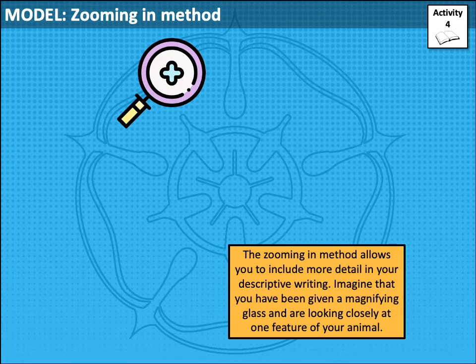I'm now going to talk to you about the zooming in method — here's a way of helping you to describe in the show don't tell way. Before writing your full description, you need to choose one particular feature of your animal. It could be the eyes, the claws, the scales, wings. It's an animal from your imagination, so you pick the detail that you want to focus on. You're going to only describe this part of your animal in detail. The zooming in method allows you to include more detail in your descriptive writing. Imagine you've been given a magnifying glass and you're looking closely at just one particular feature of your animal.